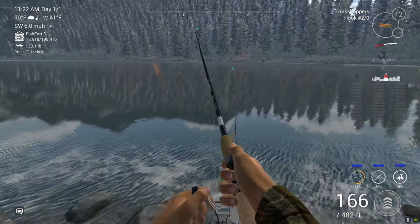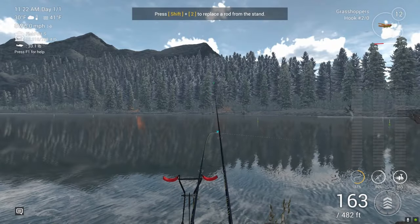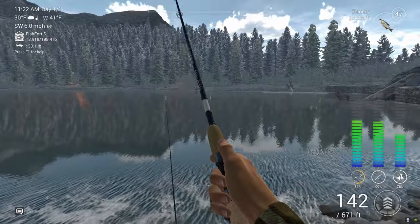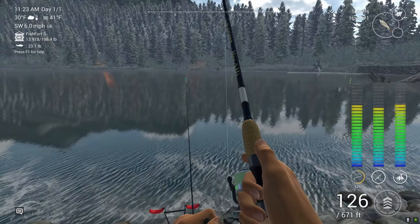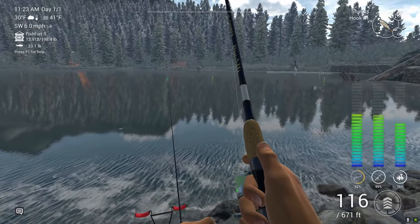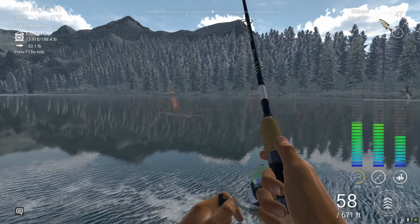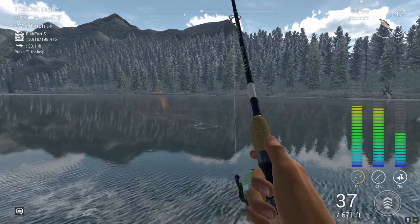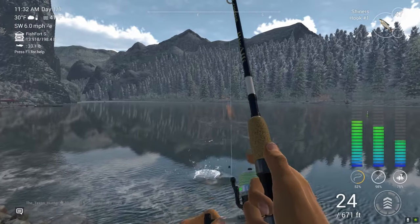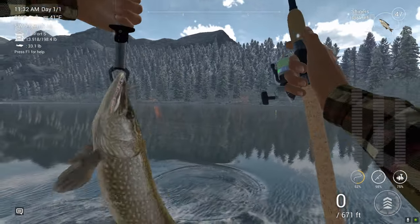We're already getting a bite — didn't even get to pull that rod in. Yeah, definitely a pike coming right in. Just got to wear them out a little bit. The lake trout in White Moose Lake would basically eat anything — you can catch them on a tin can if that was an option, probably a rock. But no, that was not a lake trout. That was a pike.